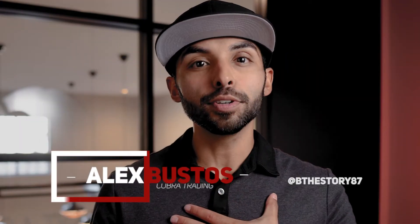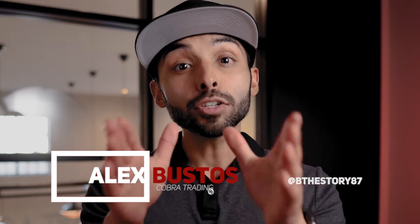Welcome back to the COVID Trading Channel, everyone, where we focus on people, passion, and platforms. I'm Alex Bustos, and today I'm going to show you how to know if a stock is easy to borrow or not. Let's get started.